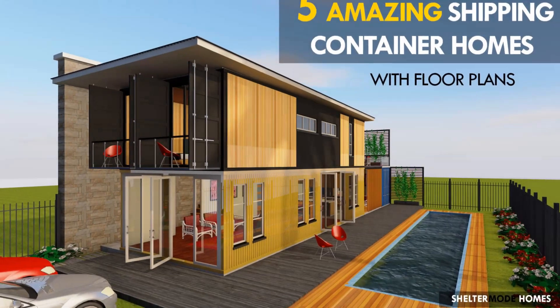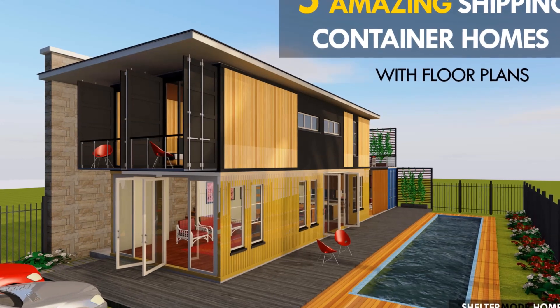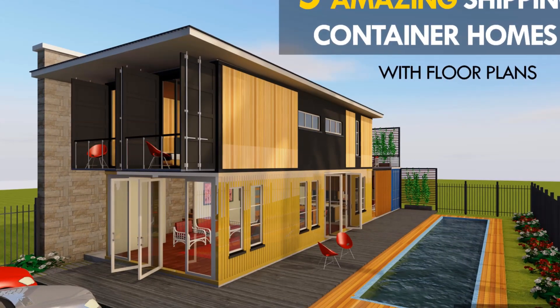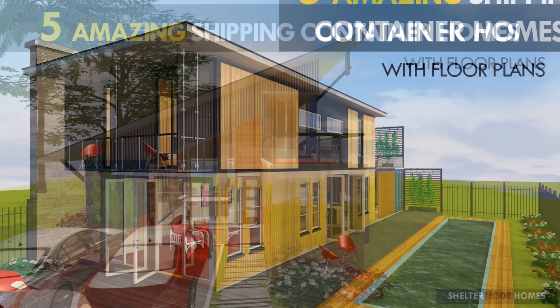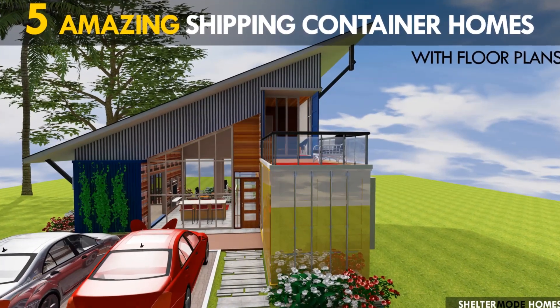Hello and welcome to today's video. This video brings to you the best five modern shipping container house designs from our latest collection of container home plans.